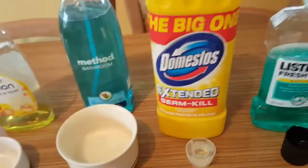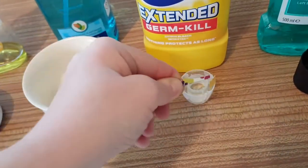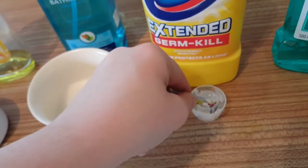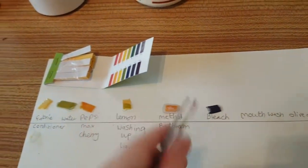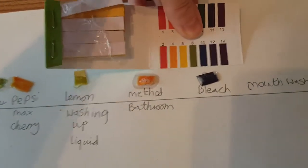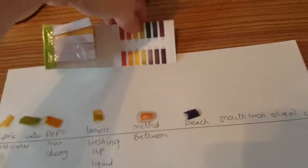Now this one — do not do at home if you are under 18, please — because this is bleach. And it should be — oh look at that, what a lovely reaction. It's a nice strong alkaline. It's about a 10, a very very strong alkaline. It's probably one of the strongest chemicals you will actually have in your house.